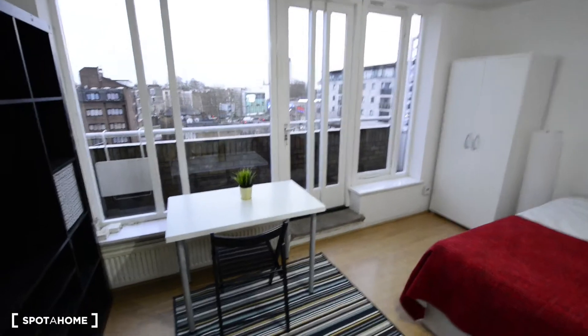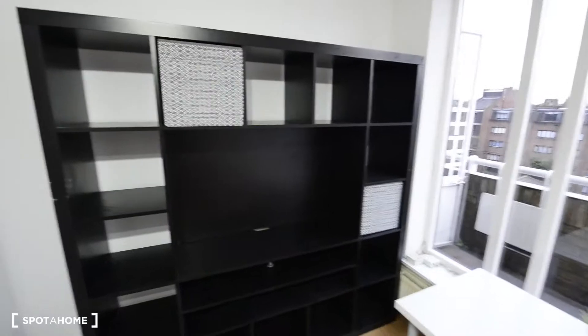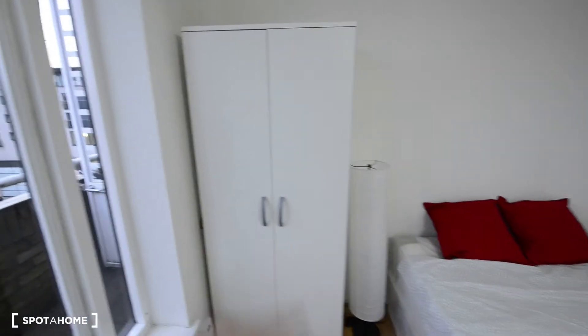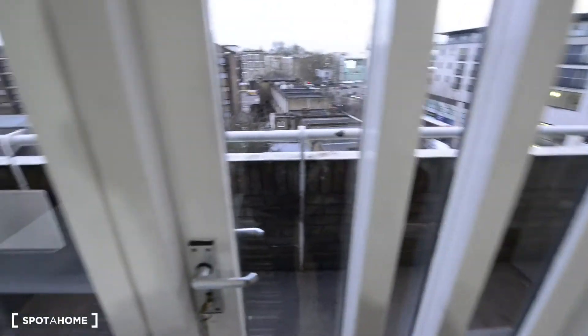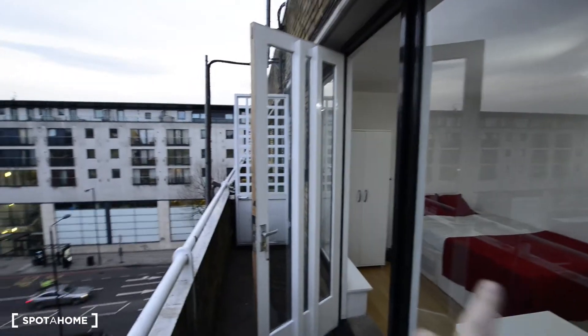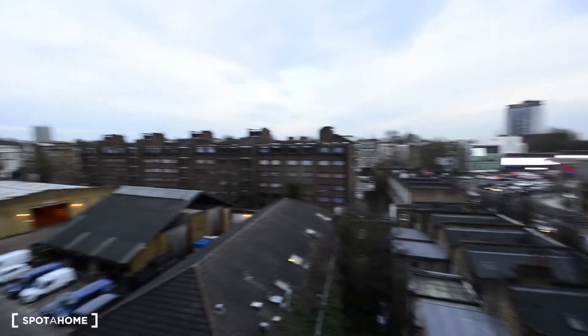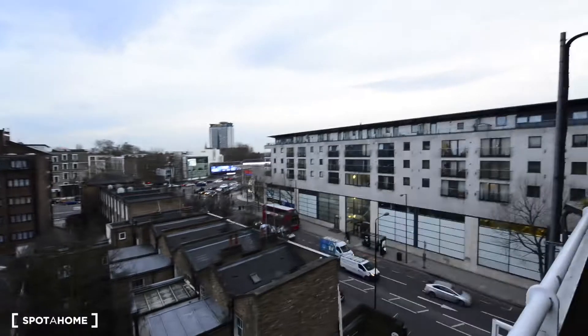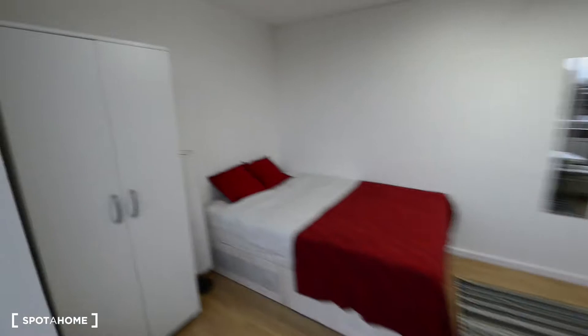Room two looks really good. We have a large bookshelf with space for a TV, a desk with a chair, mirrors, a double bed, and the same wardrobe as seen before. And here we have the balcony — your private balcony with views to the street. You can also see a large Tesco right there, so you have everything you need for groceries and shopping.